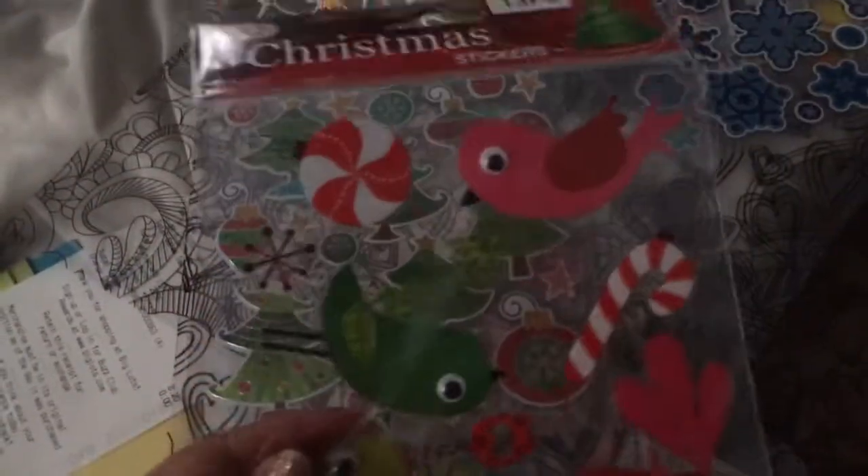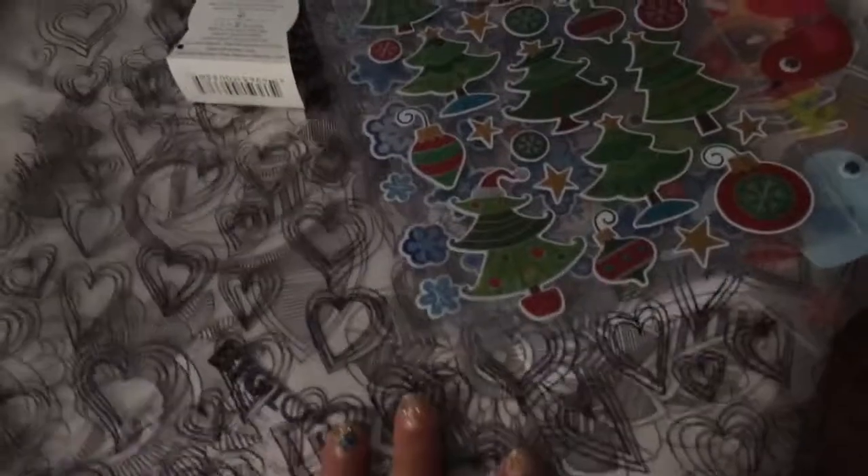There's also a thanksgiving one that's cute, and I love these clear stickers — some snowflakes for Christmas, little cute birdies, and sparkle trees. That was all at AC Moore.